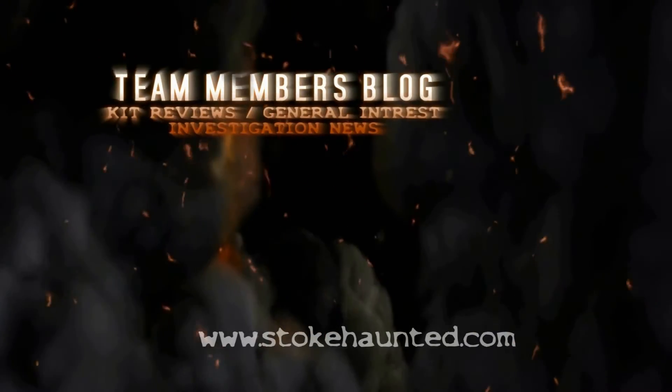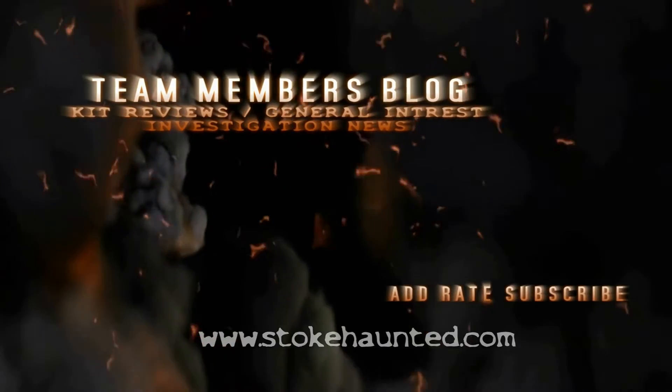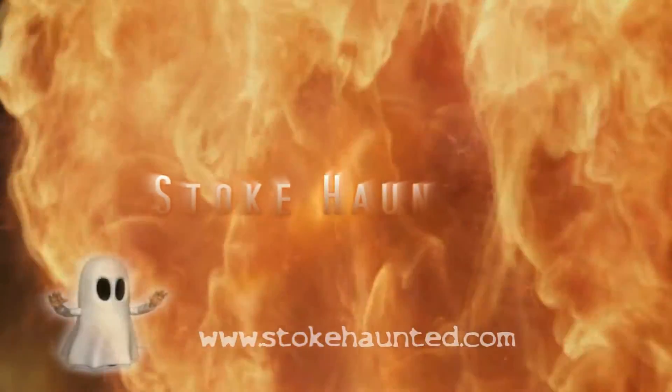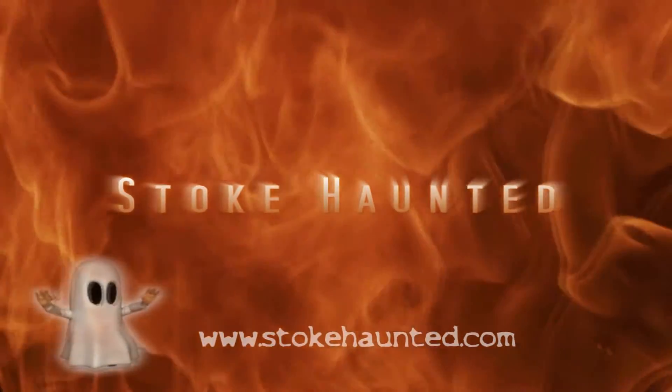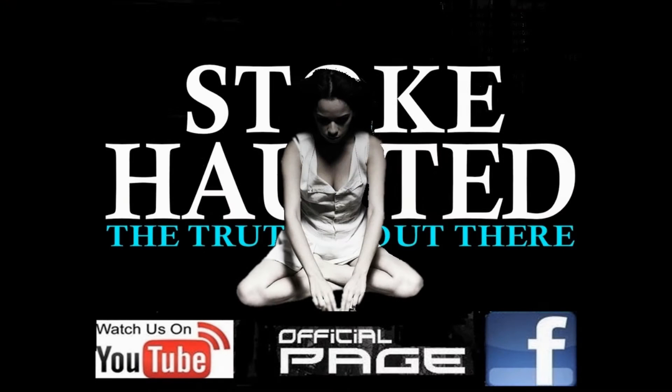STOCK WANTED. Are you ready for the truth? We are STOCK WANTED.